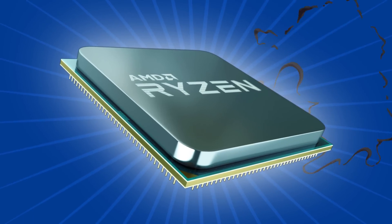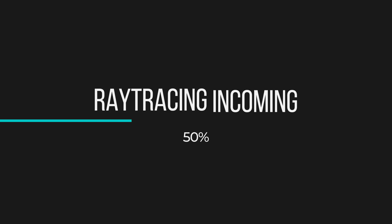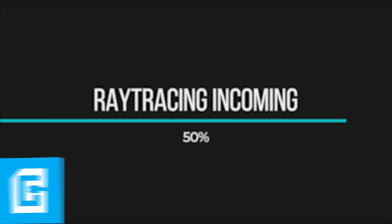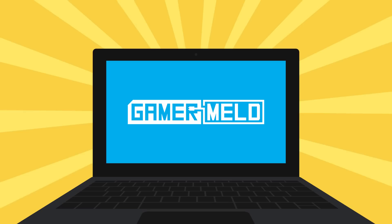Today I've got your first glimpse of AMD's 3rd gen Ryzen, their RX 590 has been released, and we finally have some benchmarks with ray tracing enabled, so stay tuned. Welcome back to Gamer Melt.